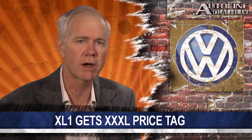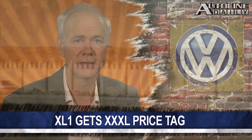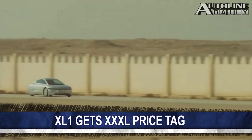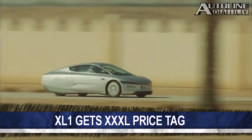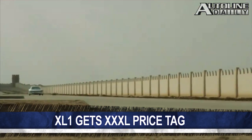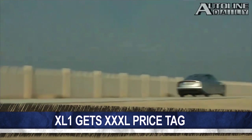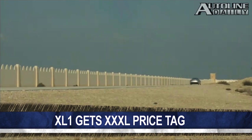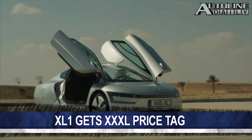Earlier in the year, Volkswagen announced that its futuristic-looking diesel plug-in hybrid, the XL1, will be the most fuel-efficient production vehicle ever made. Its 800cc two-cylinder engine and 27-horsepower electric motor help it deliver a combined fuel economy rating on the European test cycle of 261 miles per gallon.